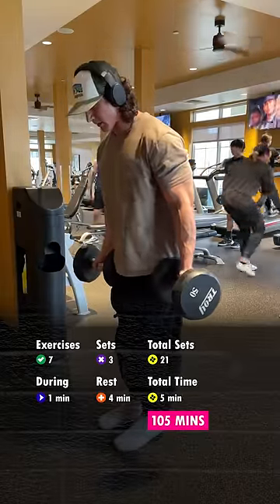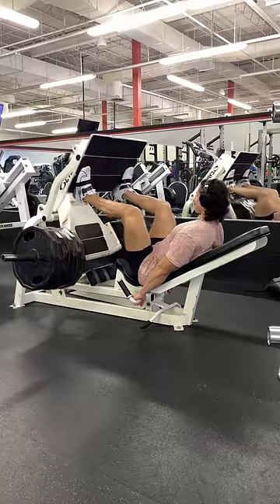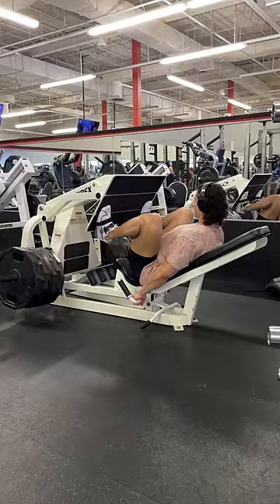Moral of the story: stop trying to condense your workouts and just take as long as you need to complete your session. Sure, if you're in a time crunch and a half hour is all you've got, then obviously you're just gonna have to make the best of it, but if you have the time, use it.